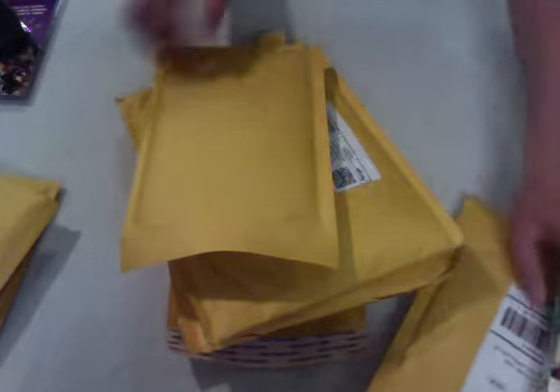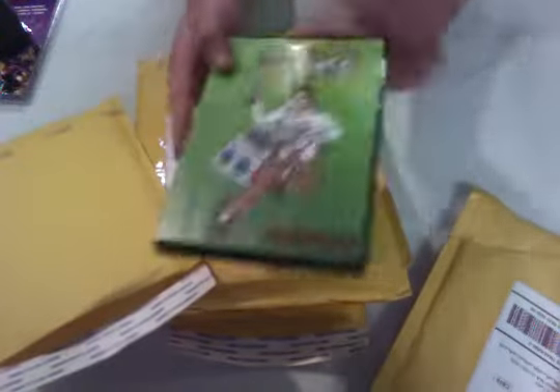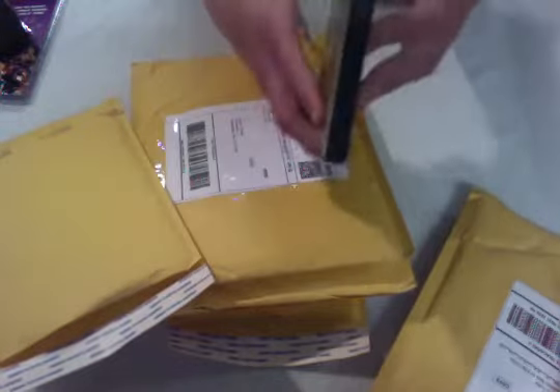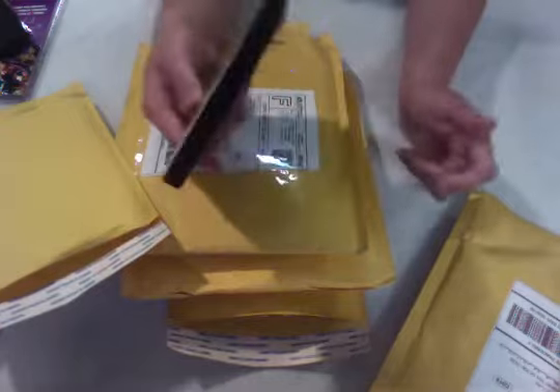Now let's see what else we got. Here we have the Angry Video Game Nerd volume 3 — not the movie, just volume 3. One of the discs is in my laptop and I'm watching it.